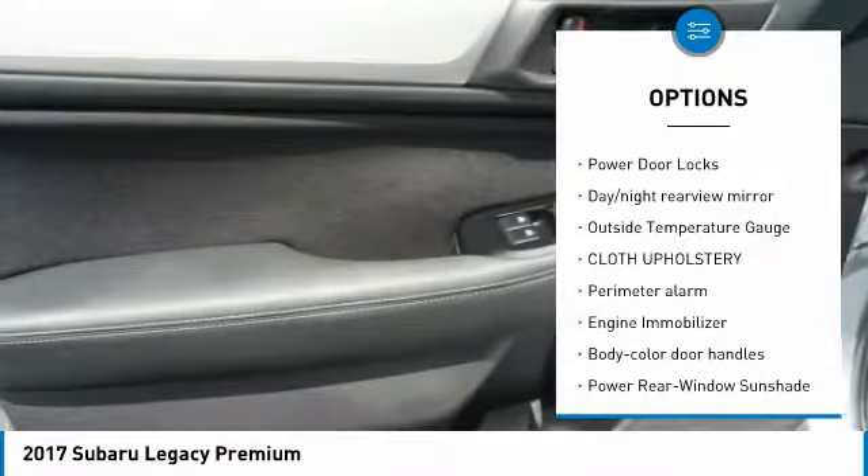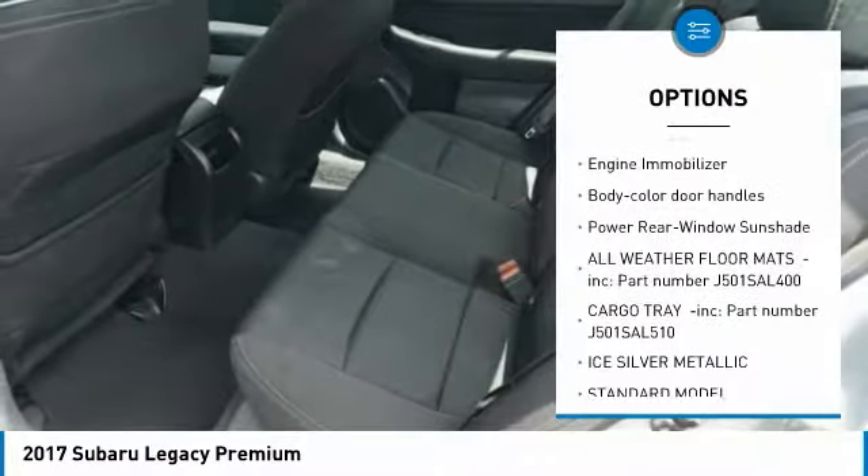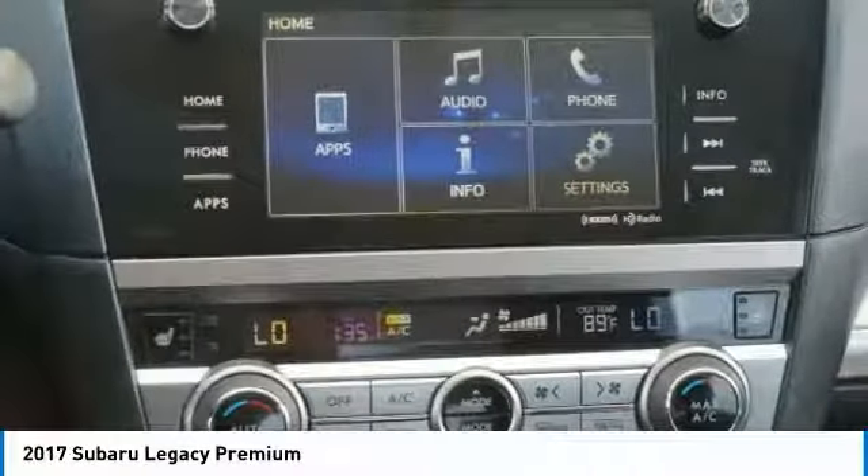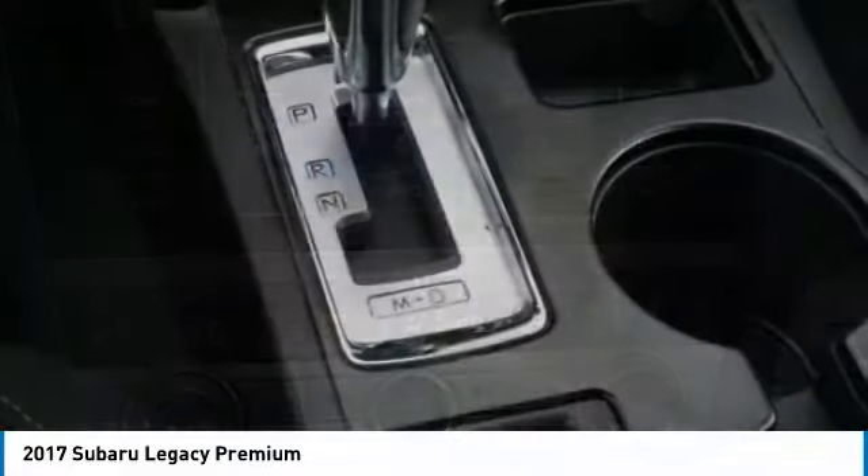Leather-wrapped steering wheel, power door locks, day-night rear view mirror, outside temperature gauge, cloth upholstery, perimeter alarm, engine immobilizer, body color door handles, power rear window sunshade.